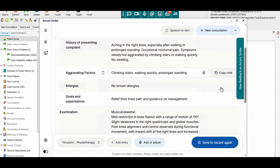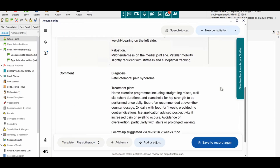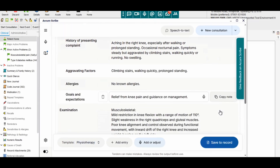With one click of a button, your consultation note is seamlessly generated and ready to be reviewed. When reviewing your note, you can choose to edit it by clicking on the text and using your keyboard to manually type the change. Alternatively, you can use the microphone icon in the right-hand corner to dictate the change.